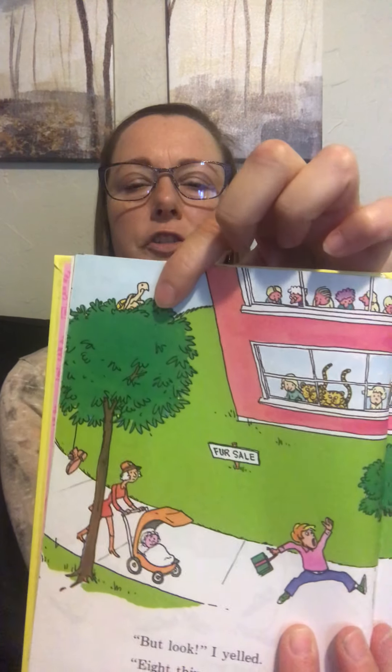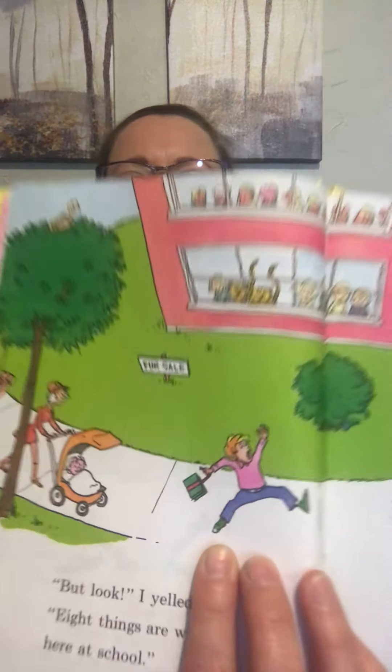Oh, what do you think looks wacky about those girls? Look, she doesn't have a neck, and she doesn't have any legs! But I yelled, eight things are wrong here at school. Nothing is wrong, they said, don't be a fool. Oh, they spelled school wrong. The flag's all messed up. There's a turtle in a tree. This says 'first sale' instead of 'for sale.' And the flagpole's broken — lots of wacky things.